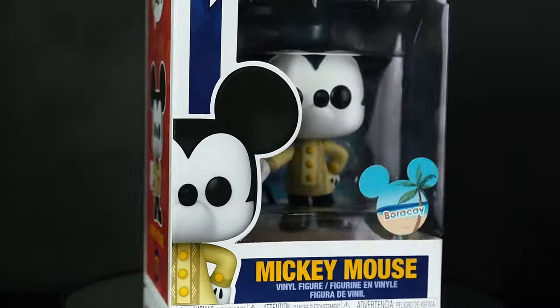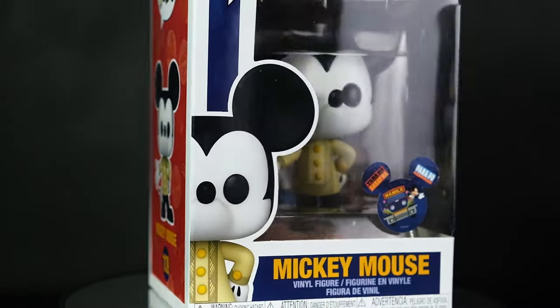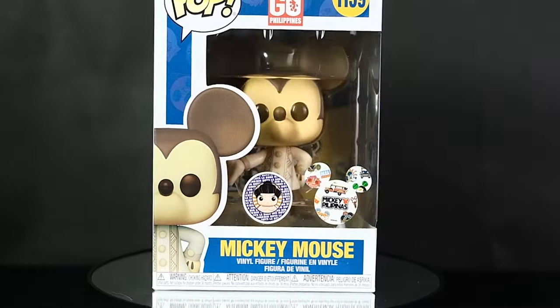Kunin nyo na ito! So guys, what are your thoughts on these Mickey Go Local Funko Pops or the Mickey in Barong Funko Pops? Let me know in the comment section. Again, thank you so much Big Boy's Toy Store and Disney for sending me these awesome Funko Pops. Nakaka-proud na meron na tayong sariling Mickey Mouse — Philippines exclusive! So again, the exclusive stickers available are Cebu, Boracay, Siargao, Baguio City, Metro Manila or Manila, and of course the Big Boy's Toy Store Mickey Pilipinas exclusive sticker, which is the sepia tone.